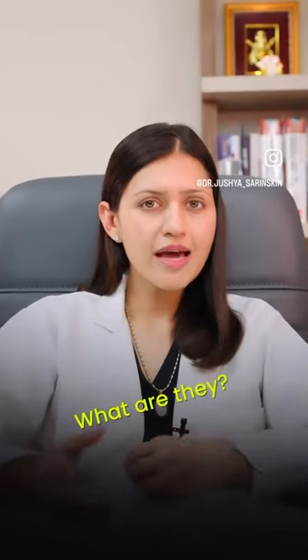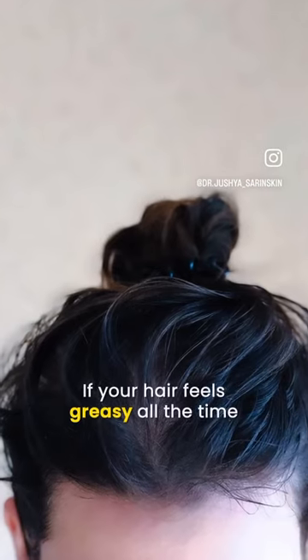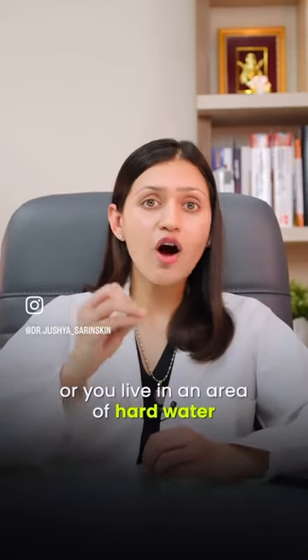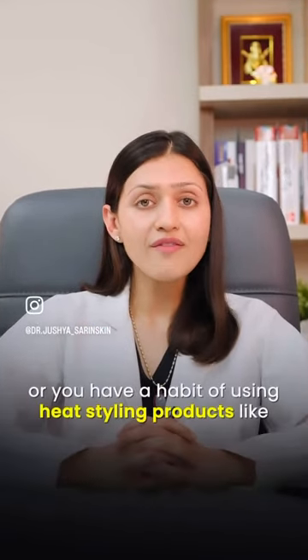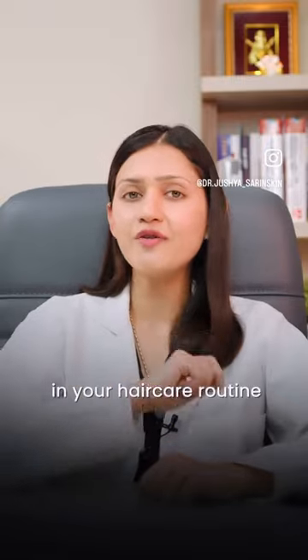Clarifying Shampoos — what are they and do you need them? Let's understand. If your hair feels greasy all the time, or you live in an area of hard water, or you have a habit of using heat styling products like sprays or waxes very often, then you need to add a Clarifying Shampoo into your hair care routine.